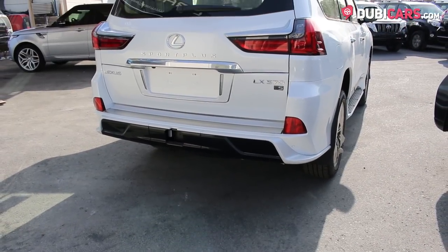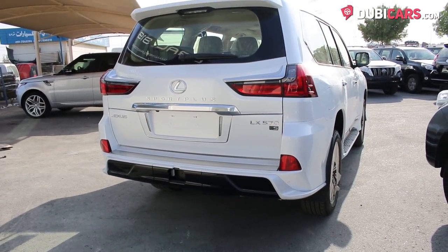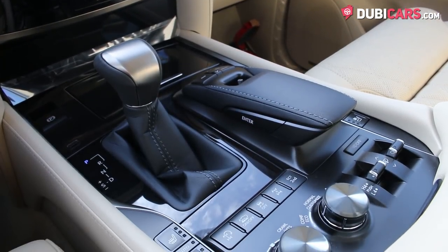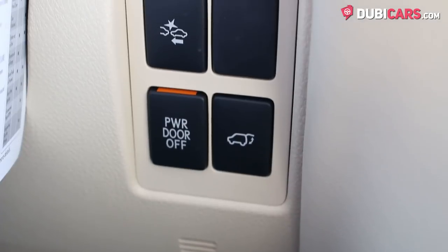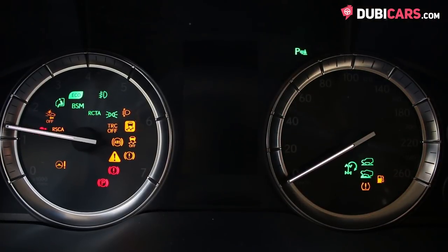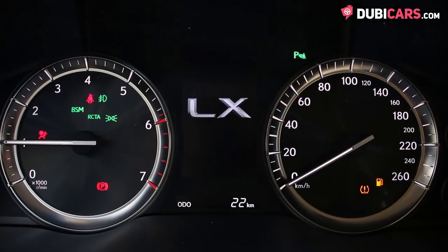Driving each corner is a 5.7-litre V8 pumping out 562 horsepower, mated to an 8-speed automatic gearbox. The luxury Japanese SUV launches to 100 in an impressive 7.8 seconds, before hitting a top speed of 220 kilometers an hour.